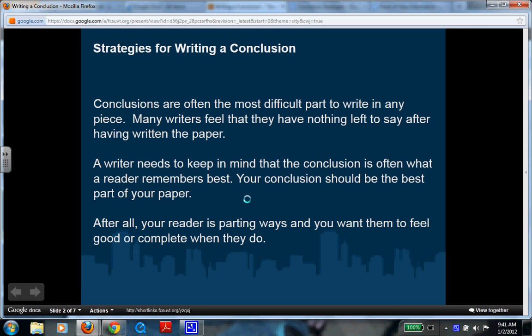Conclusions are often the most difficult part to write in any piece. Many writers feel that they have nothing left to say and just want to stop and be done. A writer needs to keep in mind that the conclusion is often what a reader will remember the best. Your conclusion should be the best part of your paper — your reader is parting ways and you want them to feel good or complete. Good authors will leave you wanting more, and also leave you feeling complete inside after reading their story.